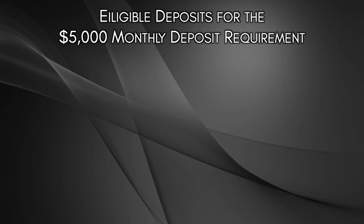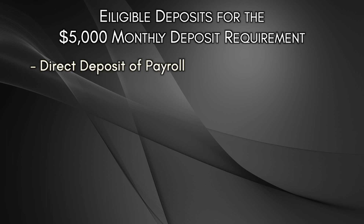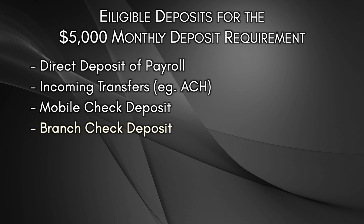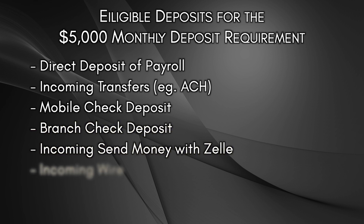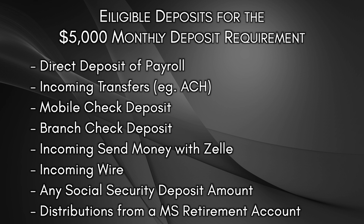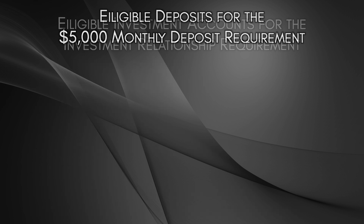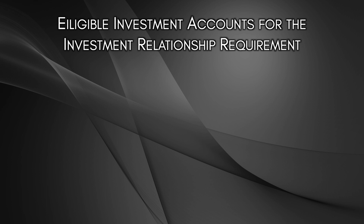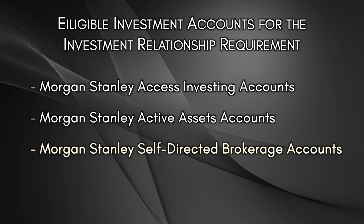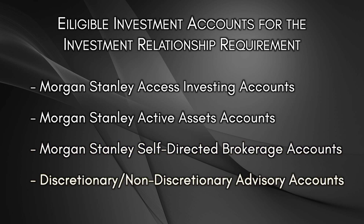Looking specifically at the $5,000 monthly deposit requirement, eligible deposits consist of direct deposit of payroll, incoming transfers such as an ACH transfer, mobile check deposit, branch check deposit, incoming send money with Zelle, incoming wire, any social security deposit amount, and distributions from a Morgan Stanley retirement account. For the eligible Morgan Stanley investment relationship requirement, eligible accounts include Morgan Stanley Access Investing accounts, Morgan Stanley Active Assets accounts, Morgan Stanley Self-Directed Brokerage accounts, and discretionary or non-discretionary advisory accounts through Morgan Stanley's advisory program.